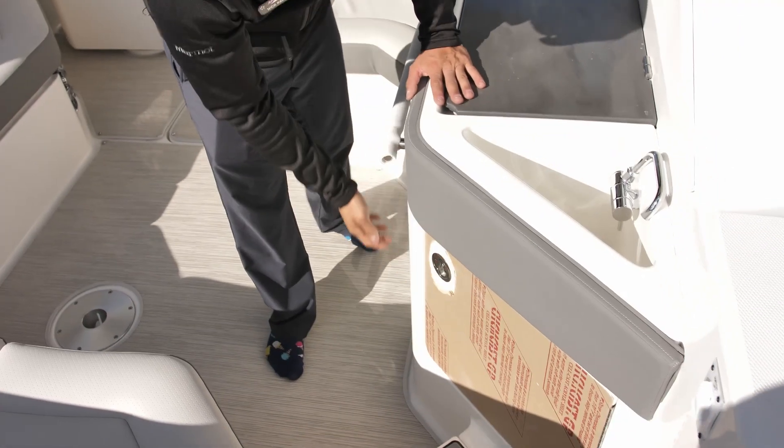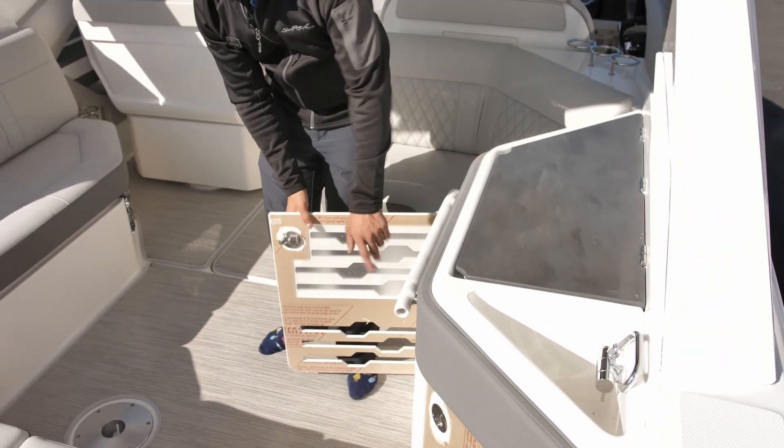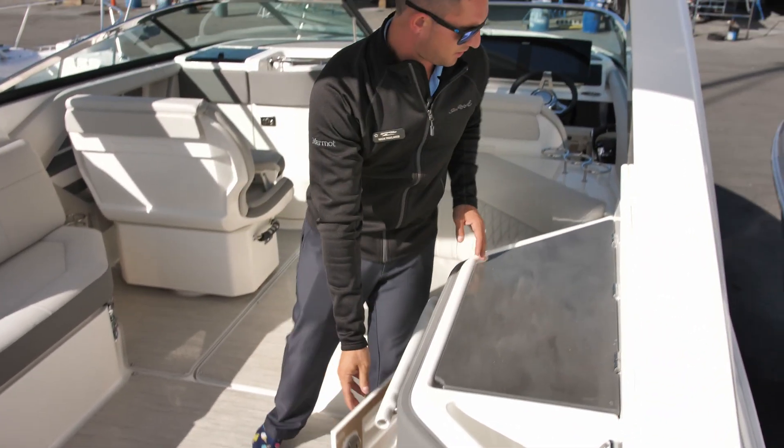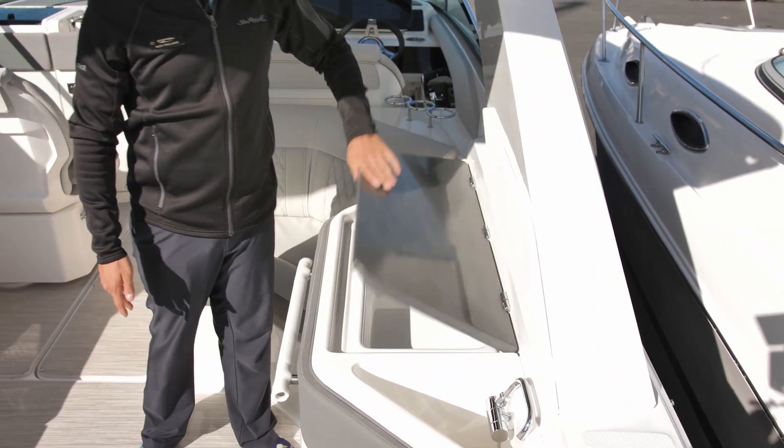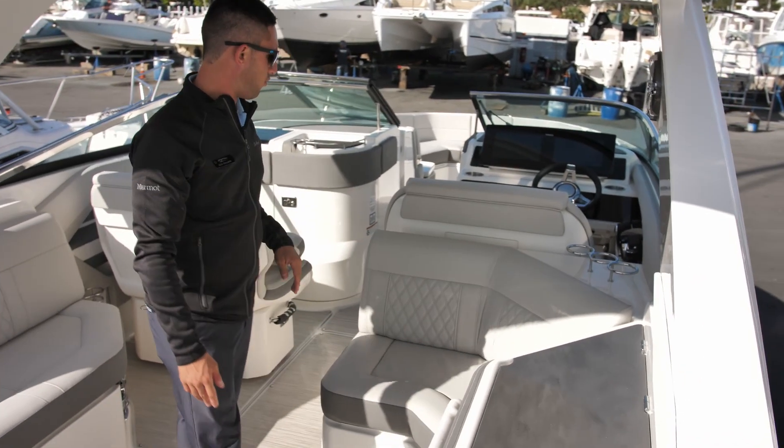Some of those extra options are going to be your retractable sunshade. We've also got the refrigerator and of course our sink right there, and our nice little wet bar.